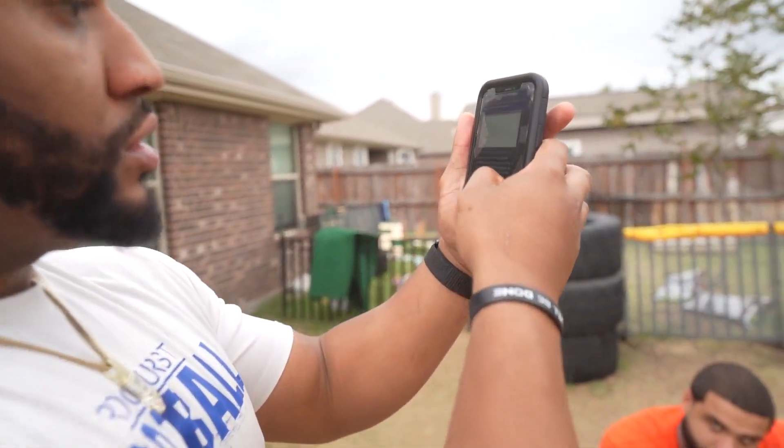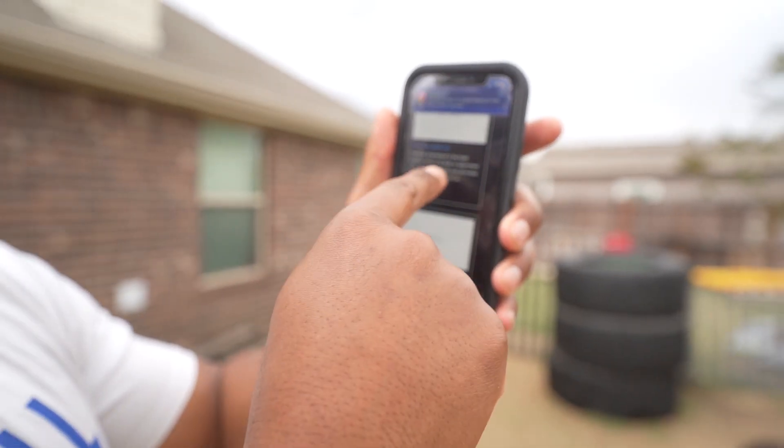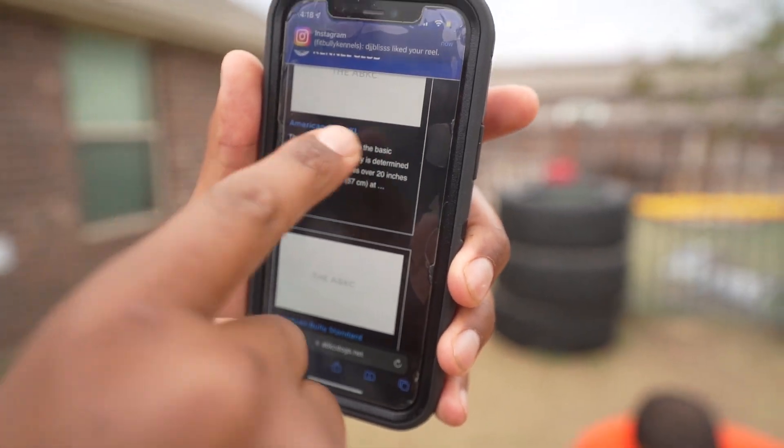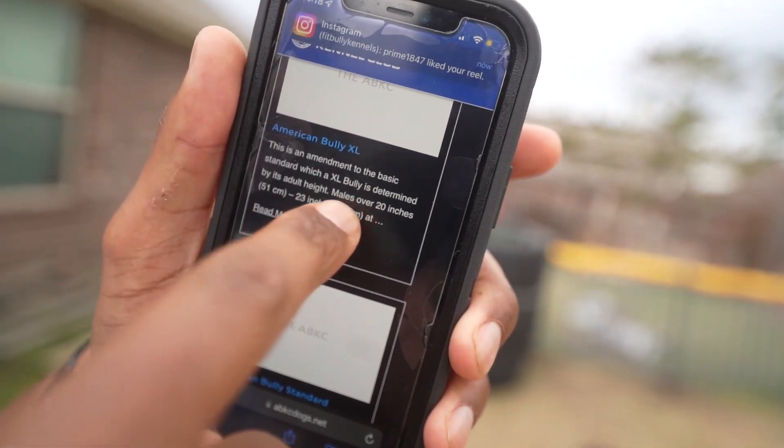But let me be clear. If you have a dog under 20 inches — a male under 20 inches — American Bully XL. If you have a male bully under 20 inches, it is a standard.